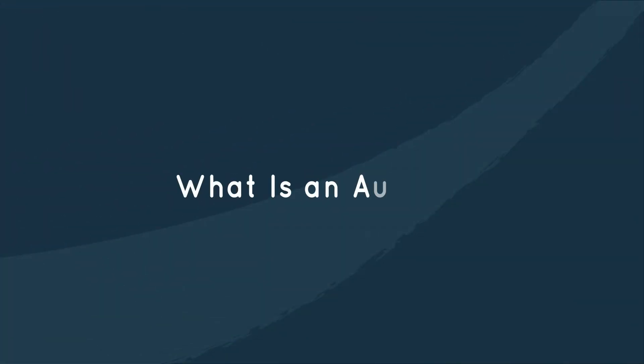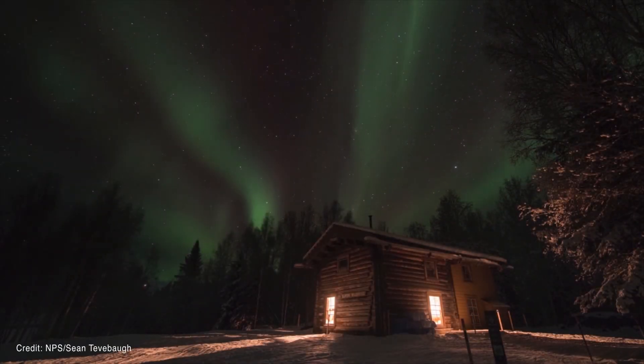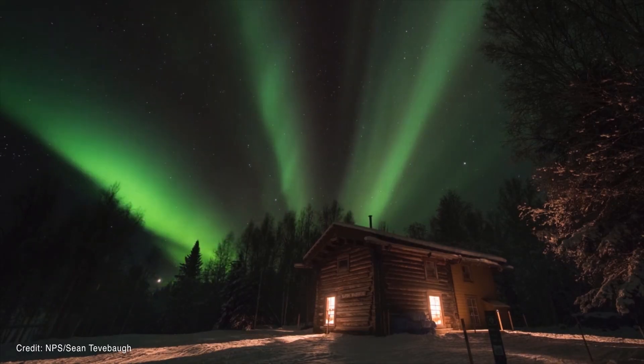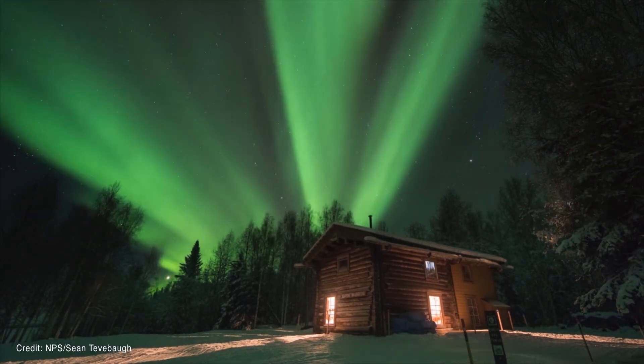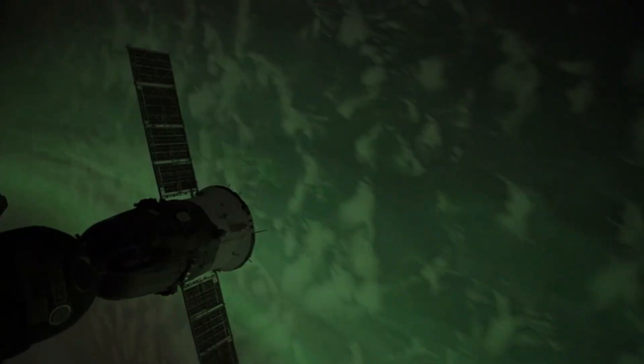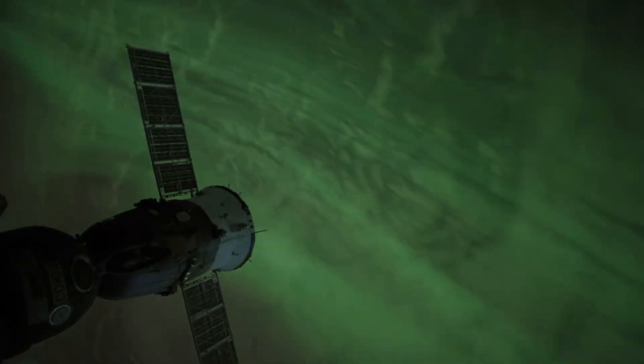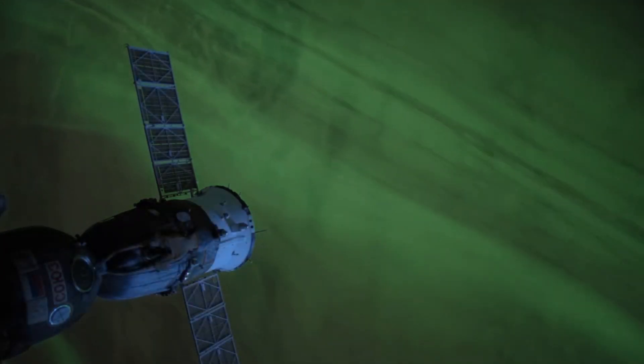What is an aurora? An aurora looks like a beautiful display of lights in the sky. These are some auroras that were spotted in the sky over central Alaska. We can also see auroras from space. This is what an aurora looks like from the International Space Station.